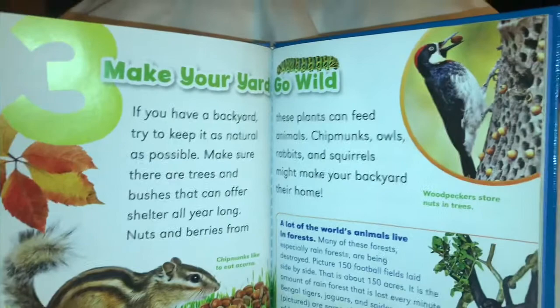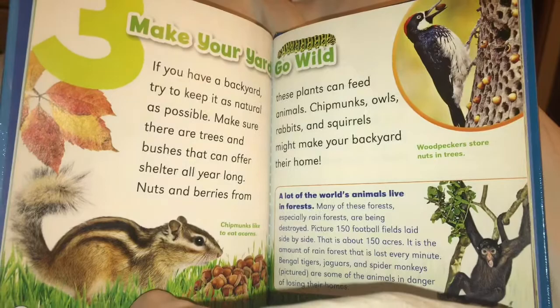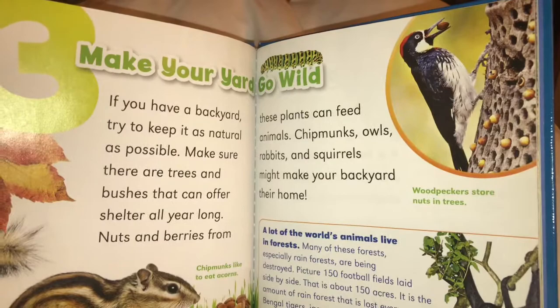Number three: make your yard go wild. If you have a backyard, try to keep it as natural as possible. Make sure there are trees and bushes that can offer shelter all year long. Nuts and berries from these plants can feed animals. Chipmunks, owls, rabbits, and squirrels might make your backyard their home.